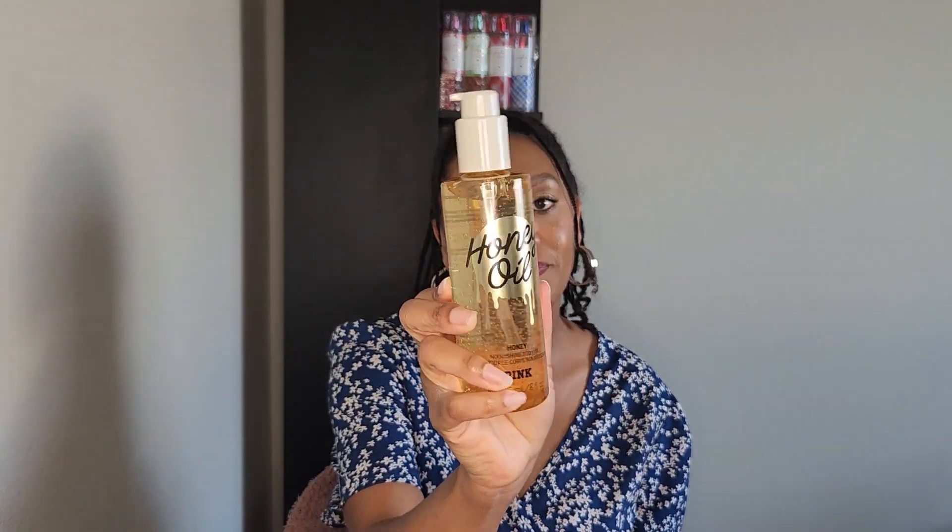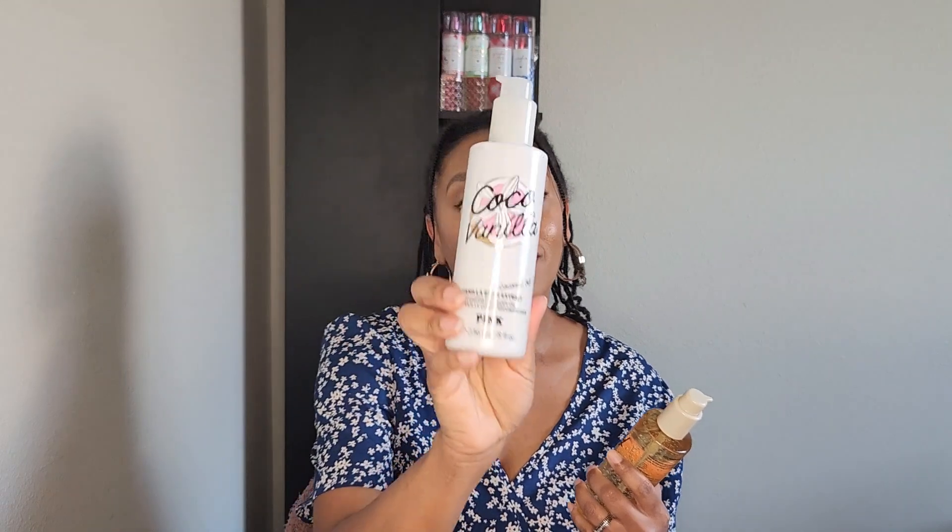I'm going to start with Pink first. The first time I went, I picked up the honey oil and I picked up the cocoa vanilla oil. I got home and I didn't smell the cocoa vanilla oil — I have the lotion, so I'm pretty sure it smells just like that. But I didn't smell the honey oil before buying, so I got it home and was like, let me see what this smells like. You guys, I loved it. It smells so nice — sweet like honey, but fresh. It just smells really good.